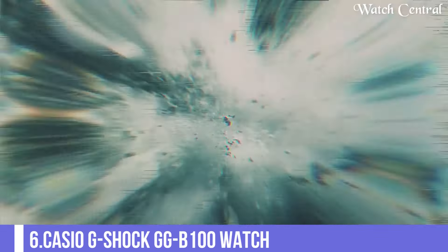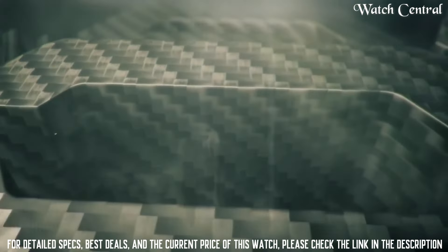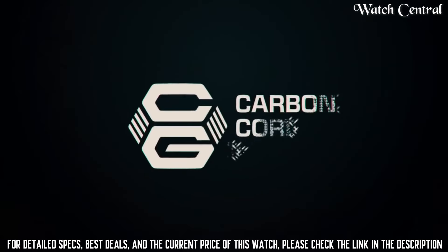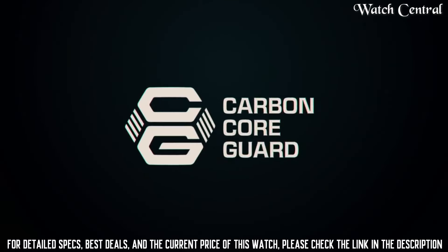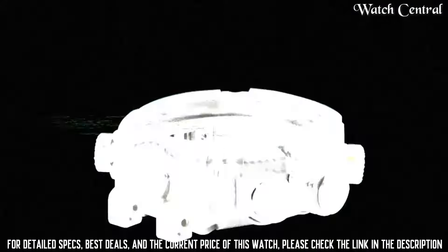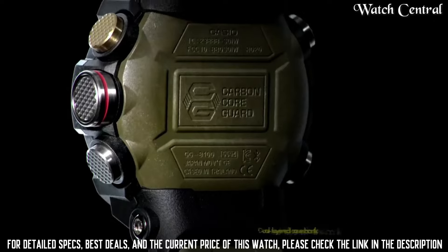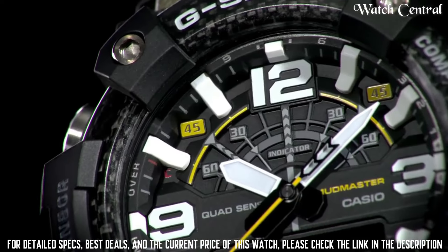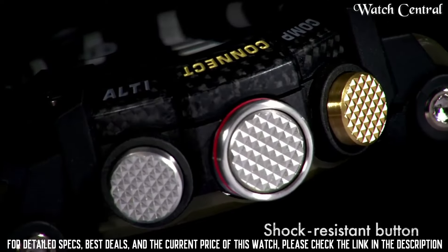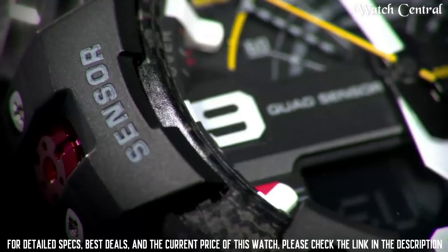Number 6: Casio G-Shock GG-B100 watch. It is part of the G-Shock line of watches, which are known for their durability and resistance to shock and vibration. The GG-B100 model features Bluetooth connectivity, which allows it to connect to a smartphone and receive notifications and updates. It also has a variety of other features including a stopwatch, countdown timer and world time.